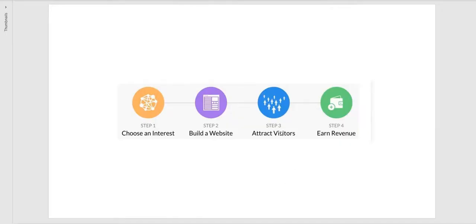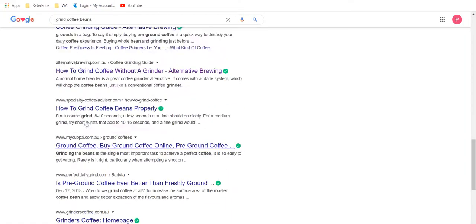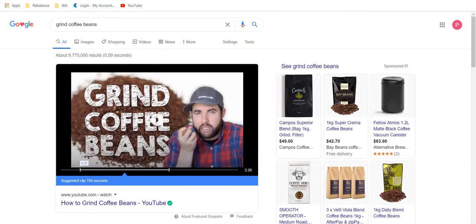The easiest way for me to explain attracting visitors is to go back to the Google search we were looking at. There are a couple of steps to consider here. If our niche is around coffee, think about your own searches online — you search for things when you're trying to solve a problem. So the easiest way to attract visitors to your site is to solve problems. There's a lot to do with SEO, which all the training within Wealthy Affiliate will cover.